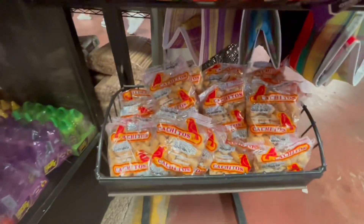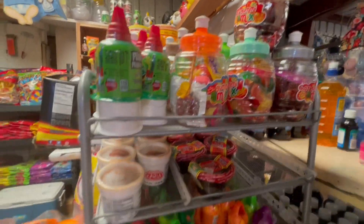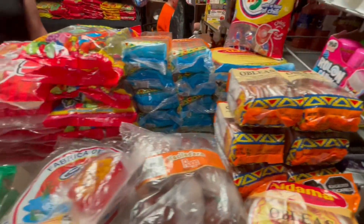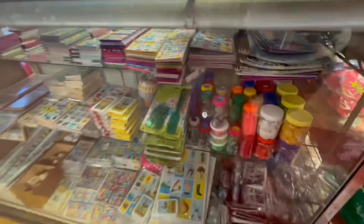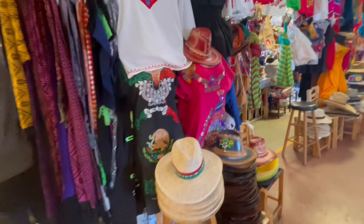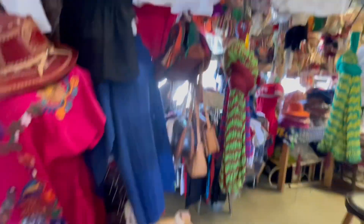Here we've got some Mexican snacks. Some confetti. Some Mexican bingos. I think all these are handmade, but it's absolutely beautiful.